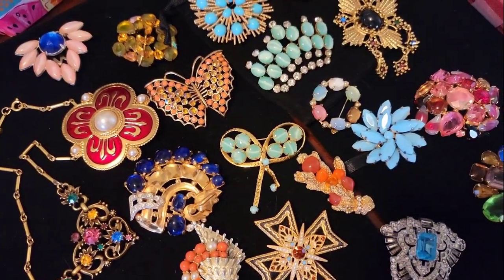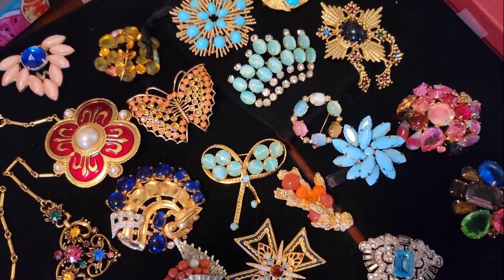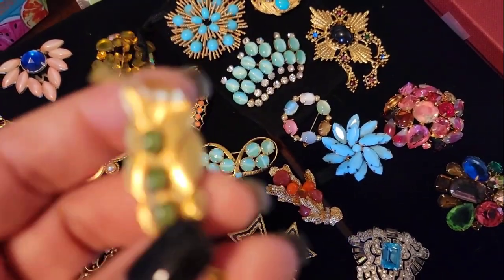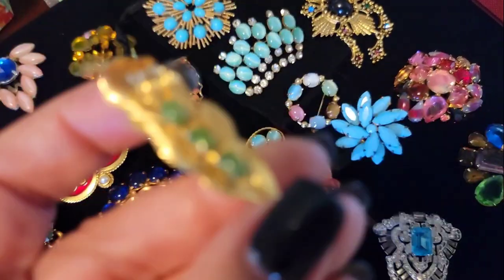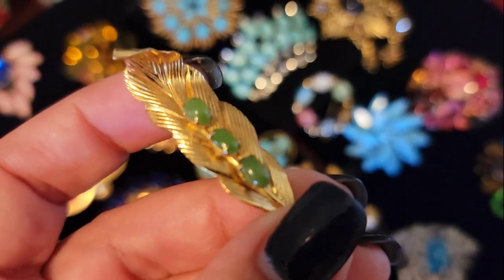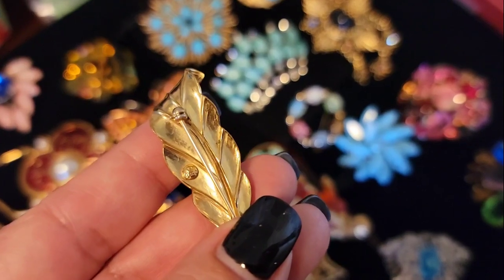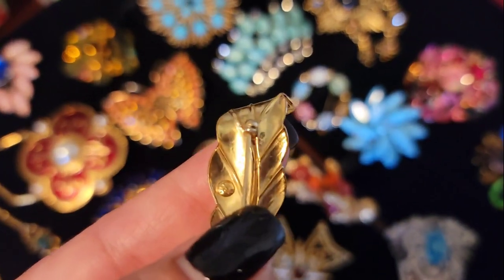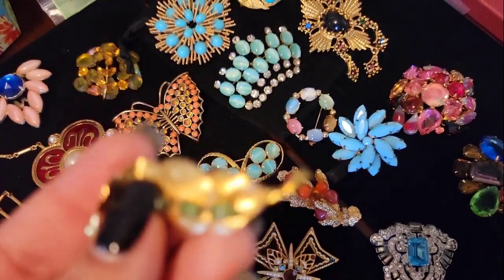I just kind of want to run through this really quickly and give you a quick glance at what we have here. This one's signed but I can't read the signature right at the moment. Let me see if I can get this in focus. There we go. Now that, I believe, is jade — those are jade beads. It is signed there, I just can't read what that is, but that is jade. It's a brooch pin.